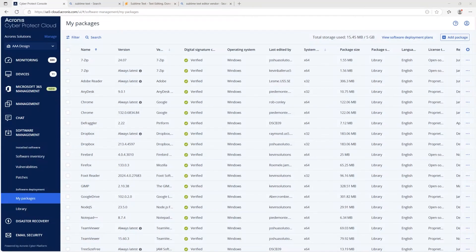Next, let's look at how Acronis simplifies routine IT tasks securely, like software deployment. Software deployment can carry risk if installation files are compromised. Acronis solves this by automatically scanning every package for malware and verifying digital signatures before deployment. In the Software Deployment section, the MSP selects the desired package and Acronis flags it as verified or unverified, ensuring only trusted software is installed and protecting clients from hidden threats.